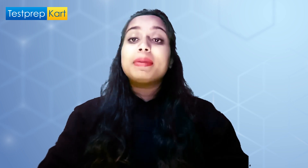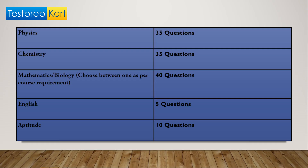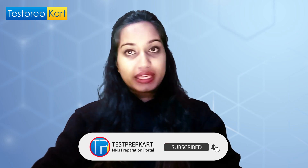The paper is divided into Physics, Chemistry, Mathematics or Biology, English, and Aptitude. For Physics you have 35 questions, for Chemistry again 35 questions, Mathematics or Biology has 40 questions, English has 5 questions, and Aptitude has 10 questions. The topics covered under these sections are based on your 11th and 12th standard, while English and Aptitude are based on basic knowledge.